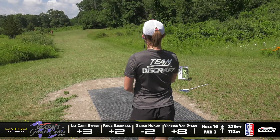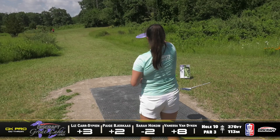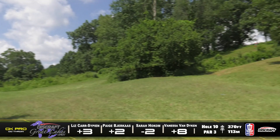Paige is going with the Judge, playing a little placement golf, trying to set herself up for a pretty easy upshot. Liz has released that one early and she's going to be on that left side in some tall grass. Looks like Vanessa's going nuke here — she's been throwing that most of the front 9. That's pretty much where you want to be if you're playing that approach.